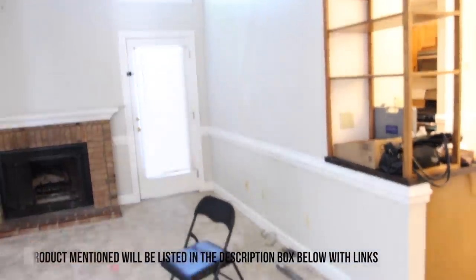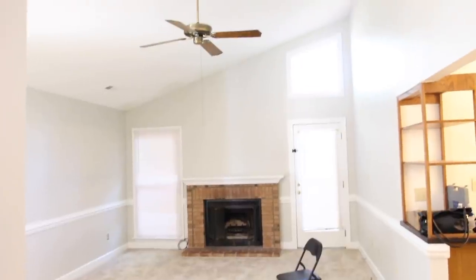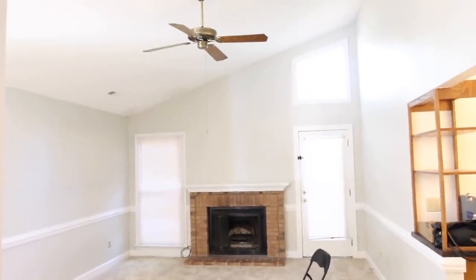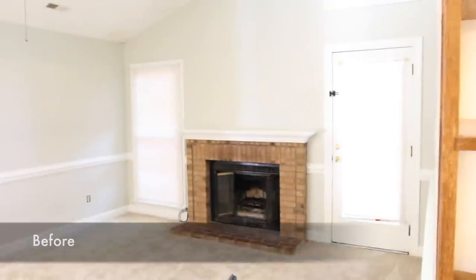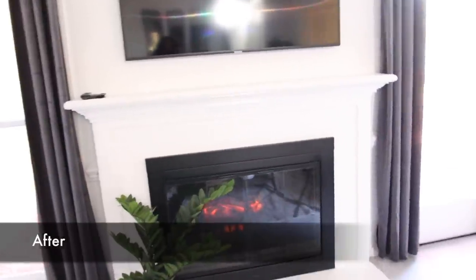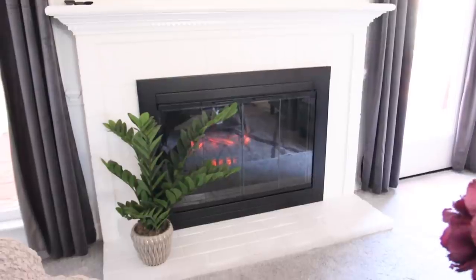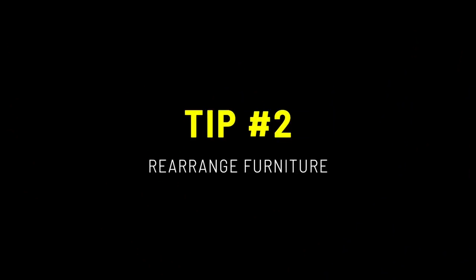The first tip I wanted to share is to paint the fireplace. Since it's a focal point — I know all living rooms don't have one — but if you do, the fireplace is a great way to do this. This particular room was small and does not get a lot of natural light, so I brightened up the walls and painted the fireplace white. It made the space look more contemporary, which is what the client wanted.